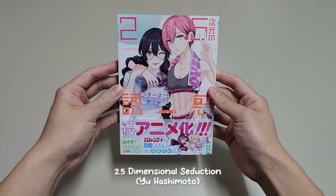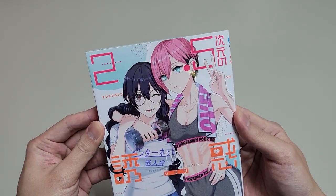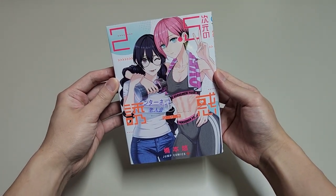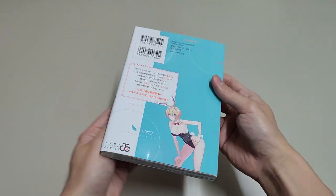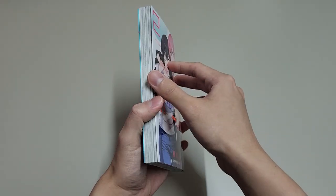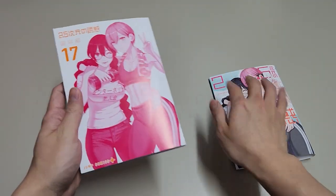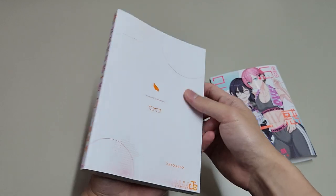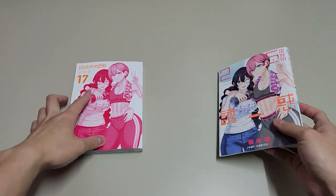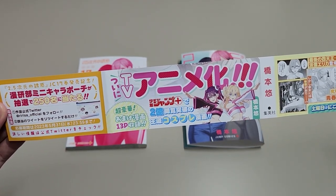Next up, we have volume 17 of 2.5 Dimensional Seduction. It is easily one of my personal favourites of all time. I am currently reading volume 11, so I have no idea who these characters are. We get a really cute bunny girl here. This is a manga about cosplay, but I think anyone who loves manga or anime in general should read this series. You will resonate very well with the characters because they are all weebs, like we do. The anime adaptation for this manga has been announced as well, so I am really looking forward to that.